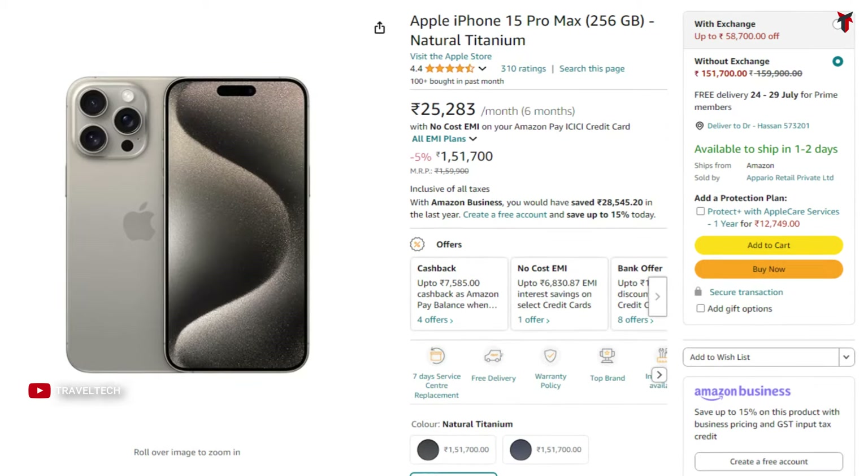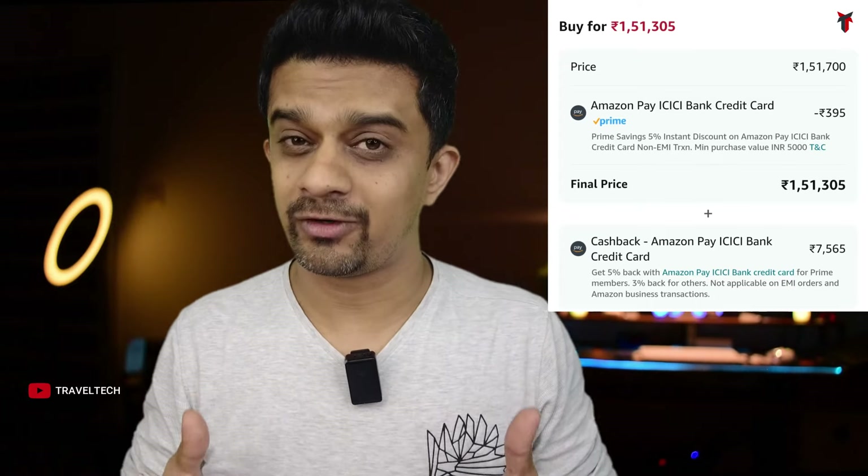The king of iPhones, the iPhone 15 Pro Max 256GB, comes at about 1,52,000 rupees. With the credit card discount and cashback, you will get it close to 1,42,000 rupees — a straight-up 8,000 to 9,000 rupee discount on the Pro Max model. This is the kind of discount you should make complete use of because it won't last long — it's only available for a day or two. So whether you want the base model or the Pro Max, this is the best time to save a lot of money.